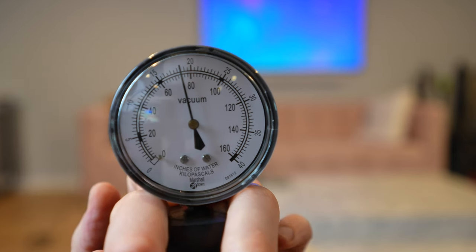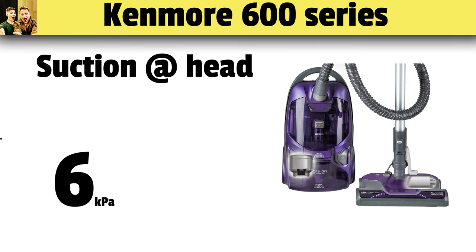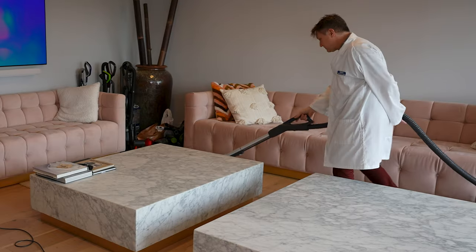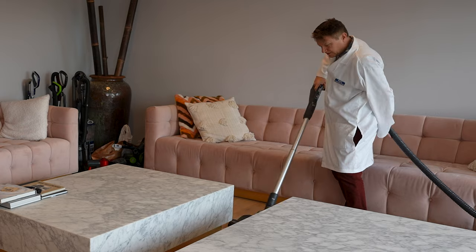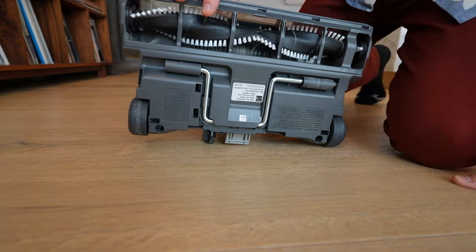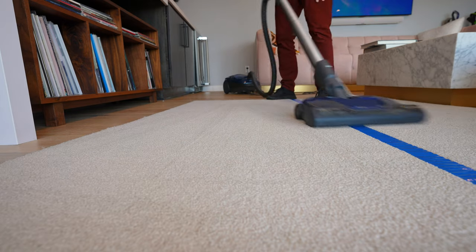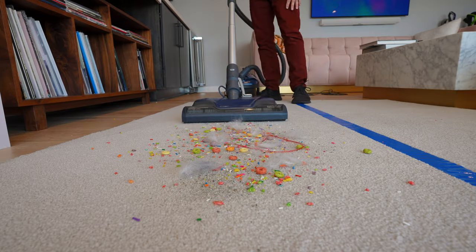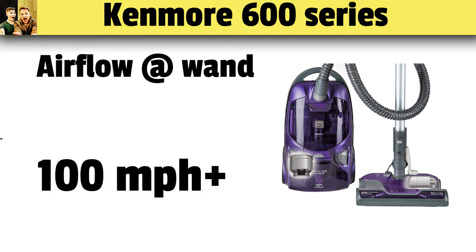We tested suction at the wand, where it had about 18 kilopascals, but that is not the whole picture. At the head, it had about 6 kilopascals. Suction is definitely important, but it's the overall combination of how the head, suction, motor, and everything works together that makes a vacuum good or not. In the case of the Canmore, everything really does work well together.